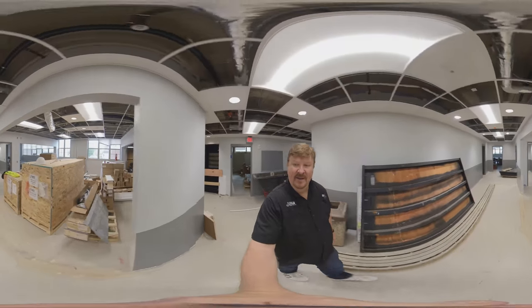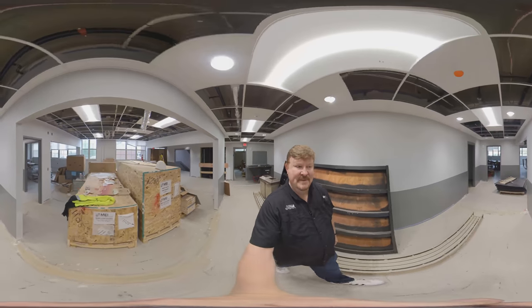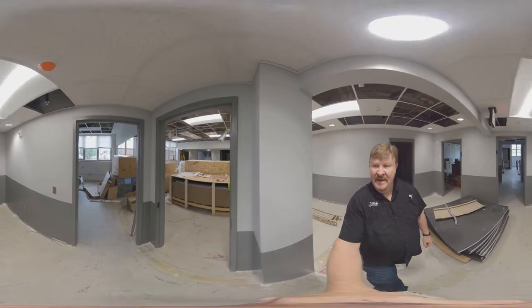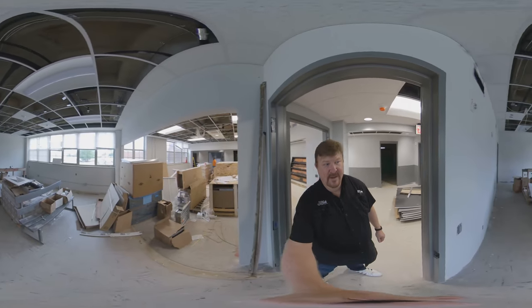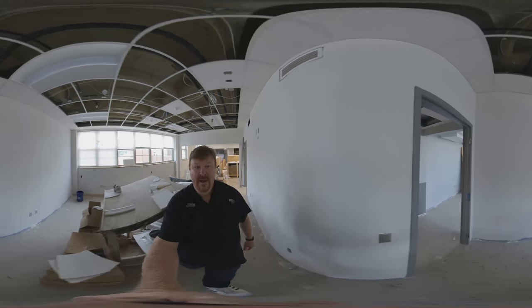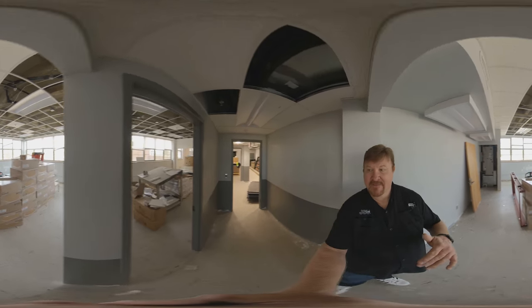This will be another glass front into the music department secretary and the reception area. Right in here will be the faculty conference room. And then behind the conference room will be the department head's office. Those of you who are alums will remember this used to be a classroom back in this part of the building — they've combined all this space and turned it into these offices.